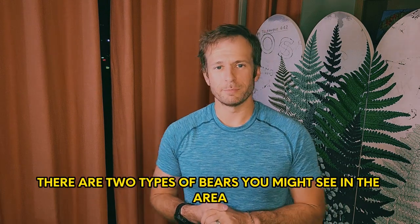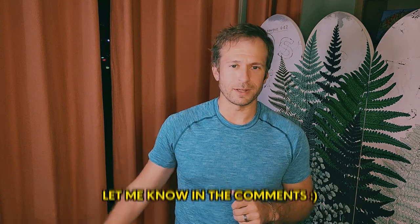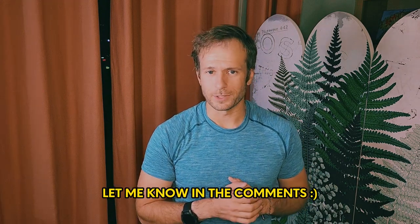Let's talk about bear dangers and risks. There are two types of bears you'll see in the area: brown bears and black bears. Black bears and brown bears — for the purpose of this video I'm just going to call them bears. There are differences and they're important, but maybe I'll cover those in another video — let me know in the comments if you'd like to hear more.